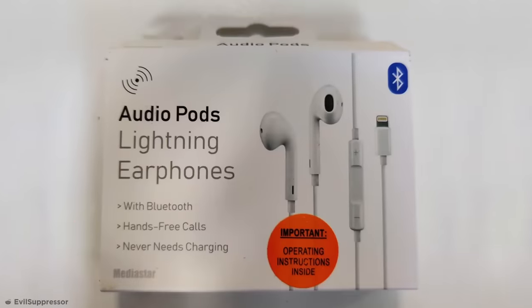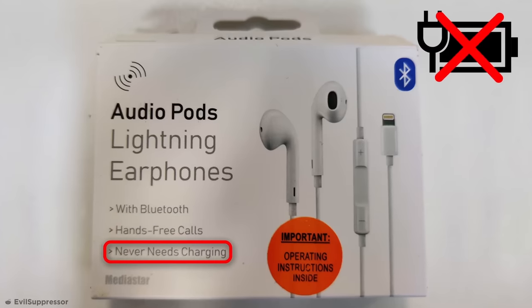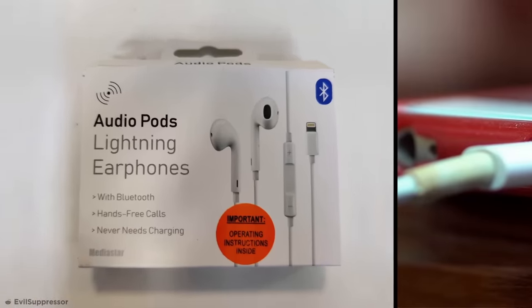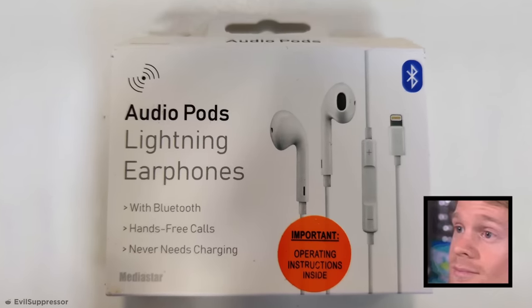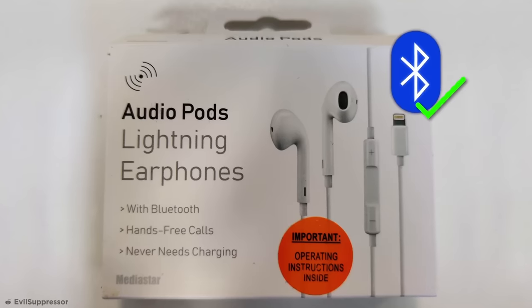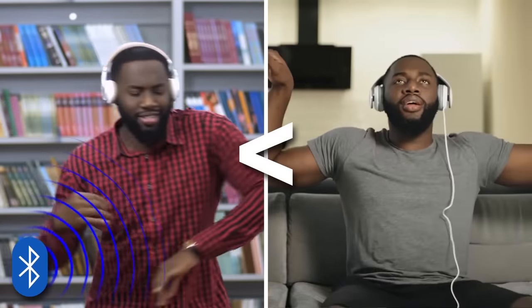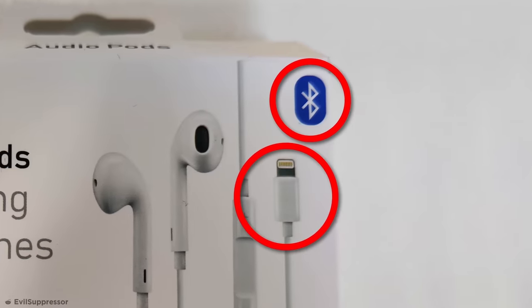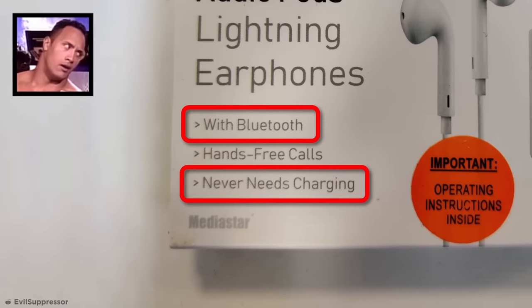Then there's these hilariously dumb earphones, another of China's finest, which claim to have Bluetooth functionality while also never needing to be charged. How's this possible? Well, because they require being plugged into your iPhone to use. You may assume these are simply standard wired headphones with a fake Bluetooth label to increase sales, but it's even dumber than that. These earphones actually do connect via Bluetooth — the cable's there for power supply only. But seeing as Bluetooth audio quality, which is transferred via radio waves, is almost always inferior to audio from direct cables, these always-plugged-in insults to the audio industry are the worst of both worlds. But hey, at least they can claim the title of Bluetooth earphones that never run out of charge.